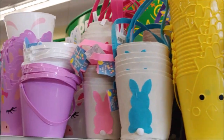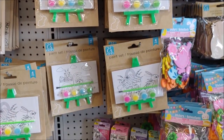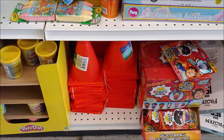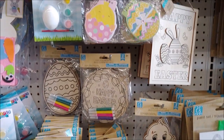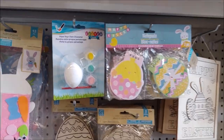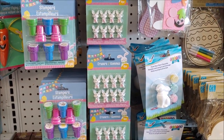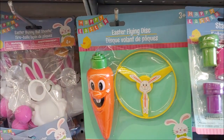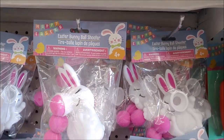We have pails — lots of them. We have an Easter paint set with a little easel. Safety cones. We have a sports ball. We have some Easter 3D art that you can color and paint. We have some small rabbits and some stamps and some little paint kits. We have an Easter flying disc and an Easter bunny ball shooter.